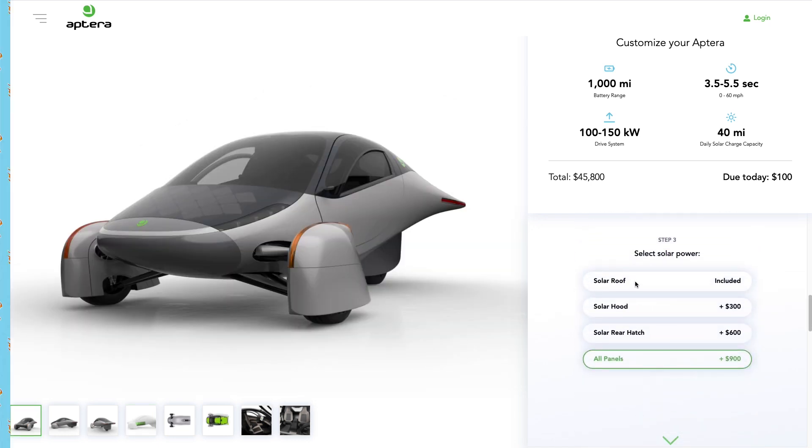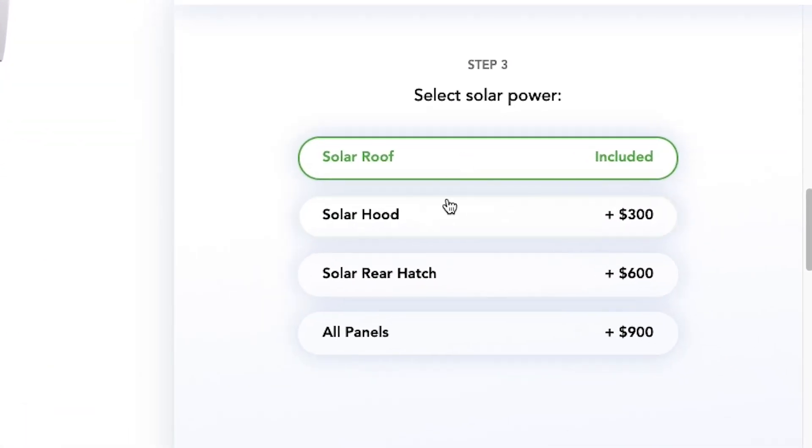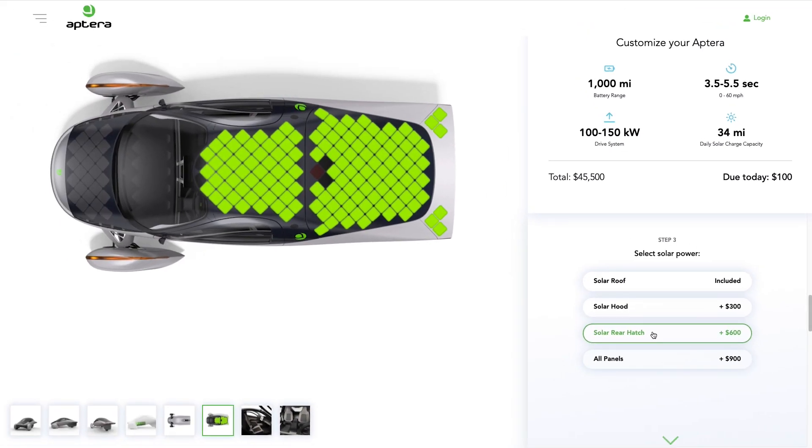Solar panels. What's kind of odd here is Aptera has broken this down into four different options: the standard roof, roof and hood for three hundred bucks, roof and rear hatch for six hundred bucks, or all panels for nine hundred bucks. Aptera, just make this thing standard — add nine hundred bucks to the cost and give everybody all panels. Everybody's getting it, it's a no-brainer. Simplify production.